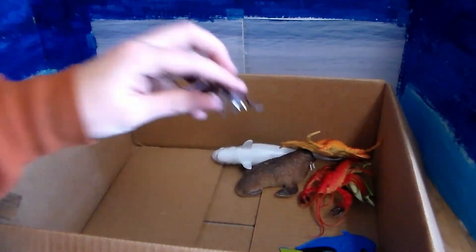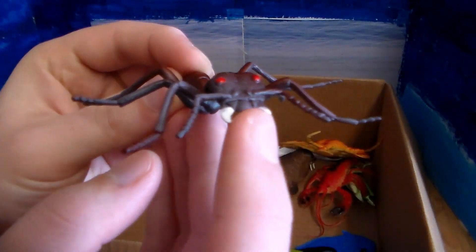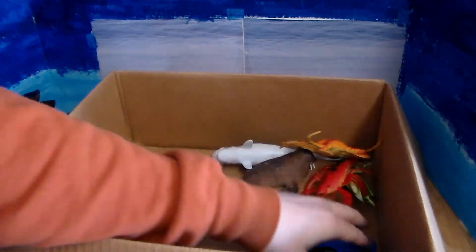Next up we have this beautiful little red ant. Got those mandibles right there — it looks like it would hurt like crazy if you got bit by that.